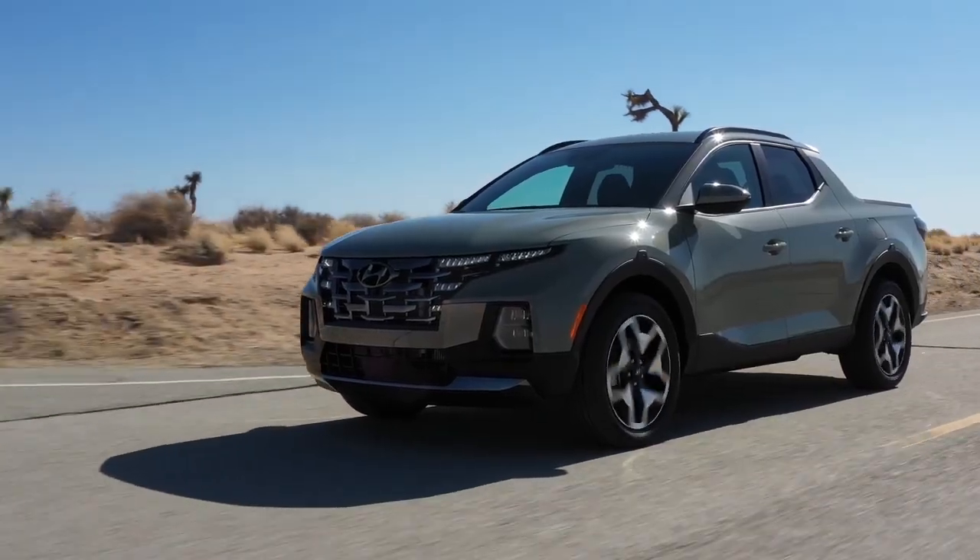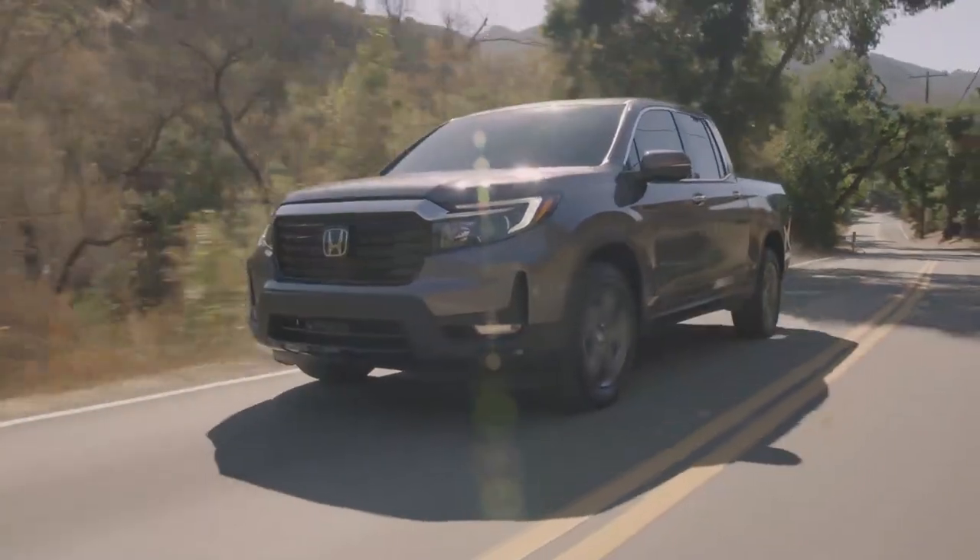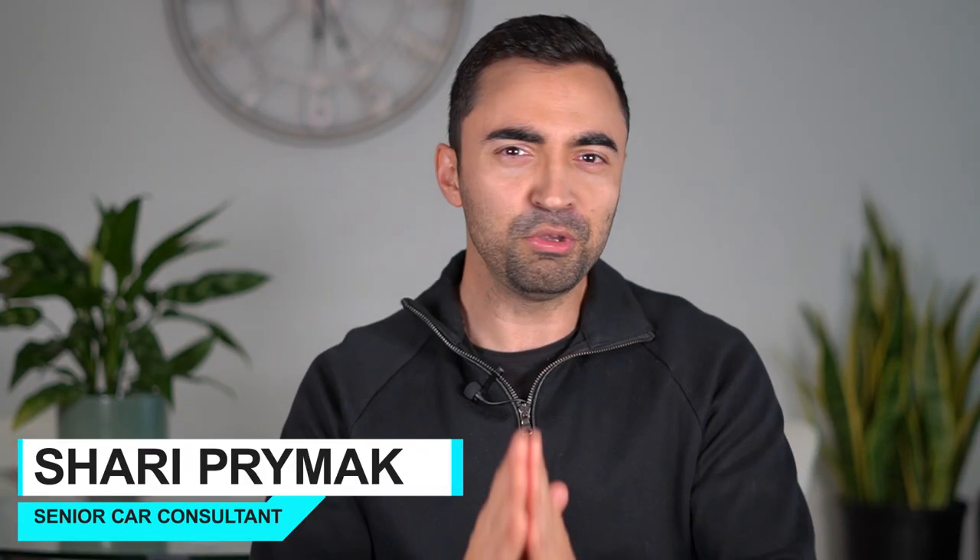2022 Ford Maverick, Hyundai Santa Cruz, and Honda Ridgeline — what do you need to know about these small trucks before buying one? That's what we're going to find out. Welcome to Car Help Corner, where we help you, the consumer, master the process of car buying and car ownership.